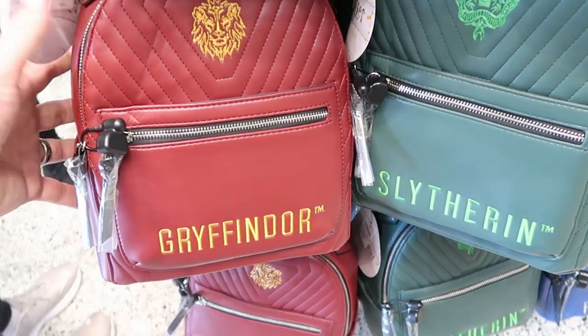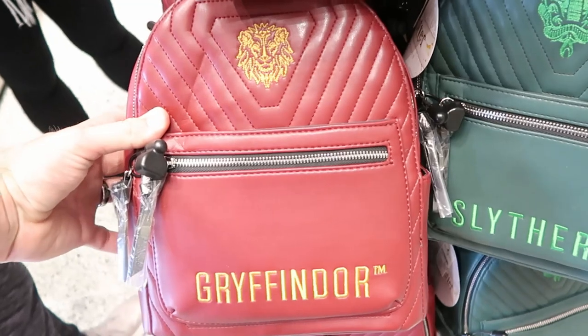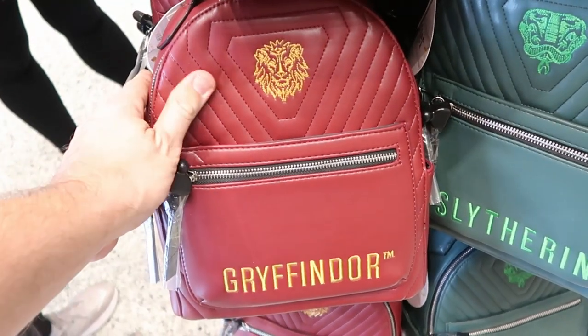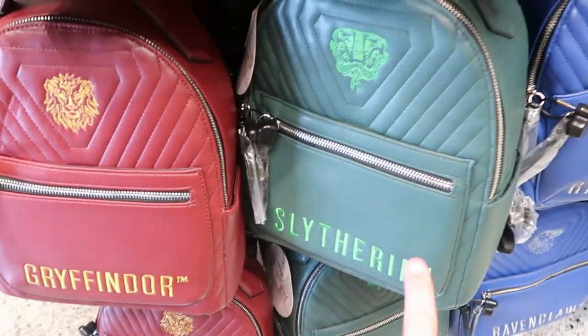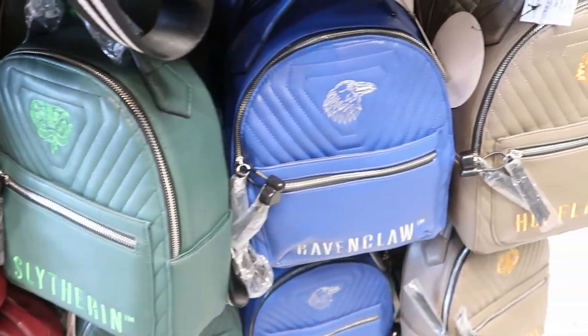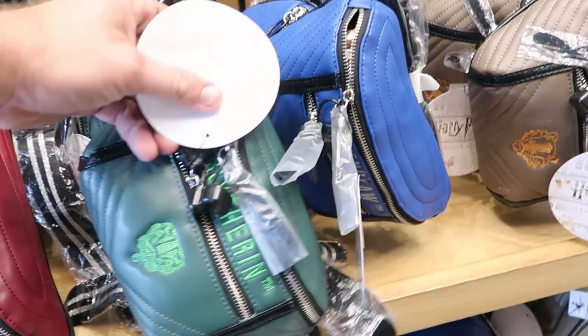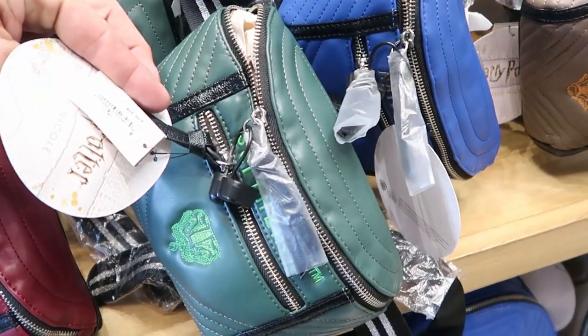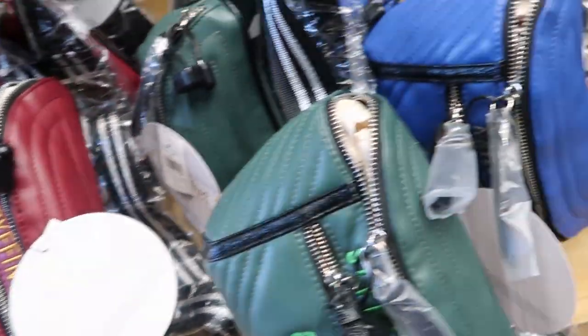These Wizarding World of Harry Potter backpacks are actually $98 — these aren't Loungefly but they are very very nice. Like I love the quilted pattern and the embroidery on here. This is the Gryffindor one — they have Slytherin right over here, Ravenclaw, and then Hufflepuff. But they also have some really fun matching fanny packs which are perfect for the parks, $68 a piece, and again they have these in all four houses as well.